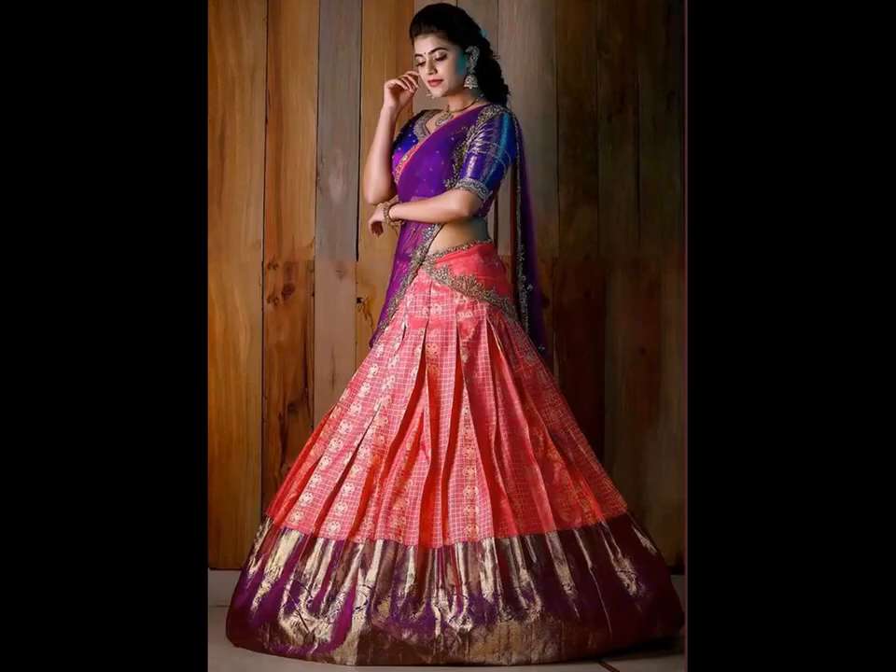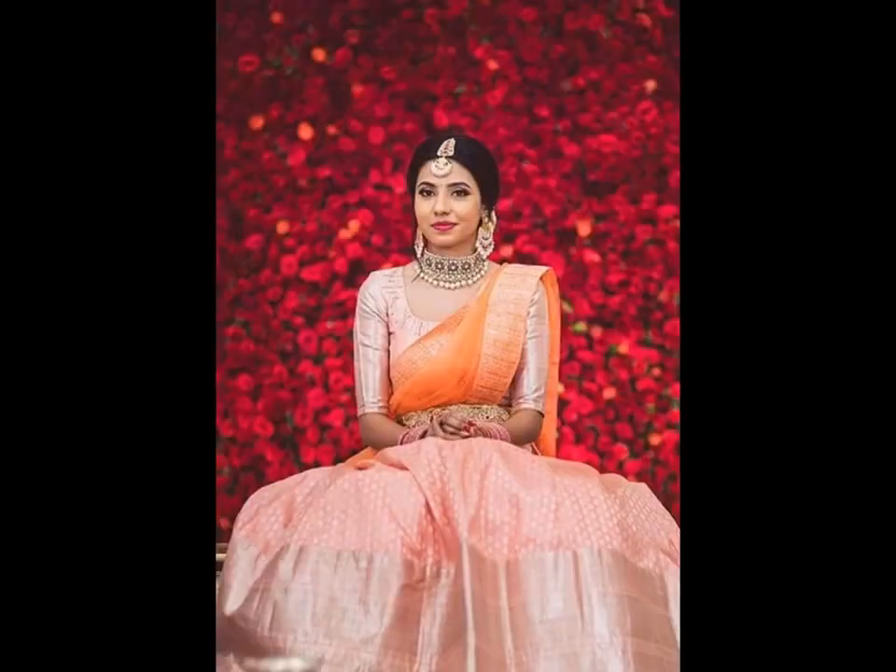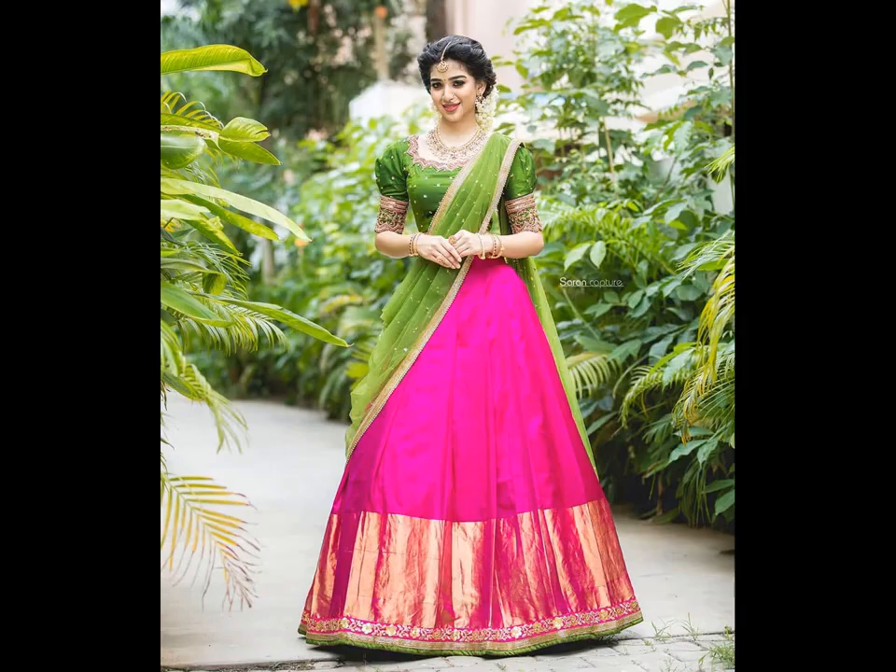Pattu half-sarees are quite popular among South Indian women. These sarees are very much in demand during the wedding season. Women search for the latest Pattu half-saree designs online for festive and wedding occasions.